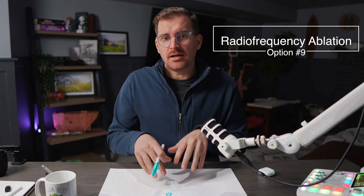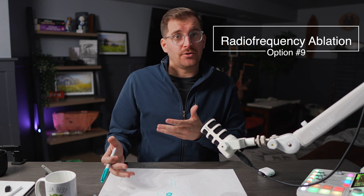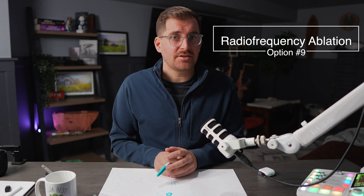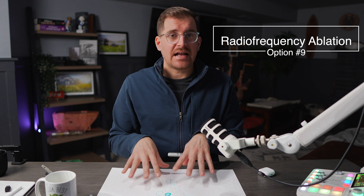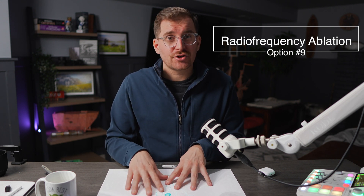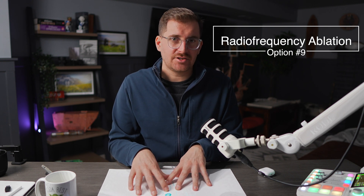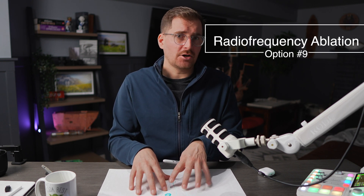This radiofrequency ablation option is really good for patients that have a lot of small or medium-sized fibroids, but if fibroids are larger than about seven to eight centimeters, this really isn't a good option, as the fibroid is too large. We're likely going to be talking about the next option, which is myomectomy — the removal of the fibroids.